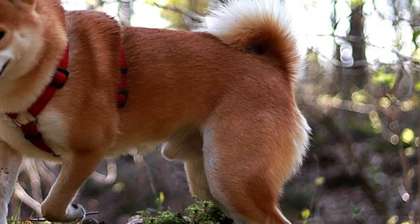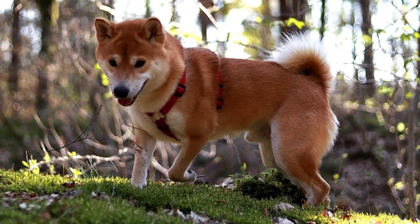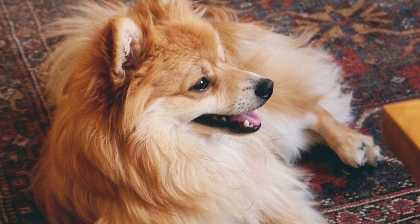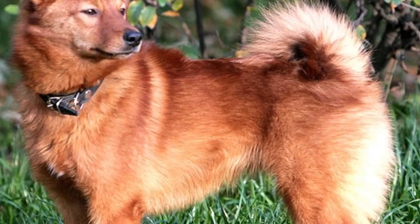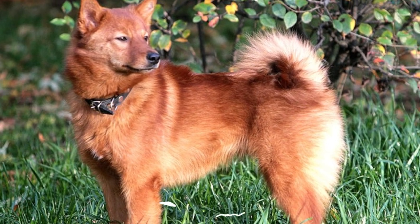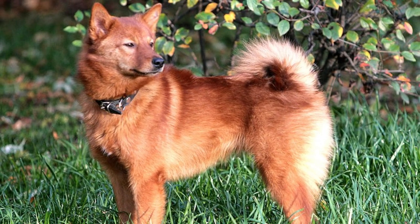But luckily, there are many dog breeds that look like a fox and make good companion pets. Most of these dogs are spitz breeds — very old, intelligent dogs with a dense double coat, alert expression, triangular erect ears, and a pointy muzzle, which gives them the fox-like look. Here is the list of 10 dog breeds that look like foxes.